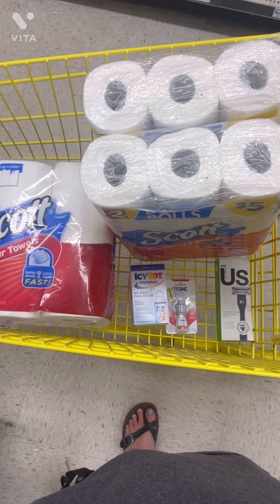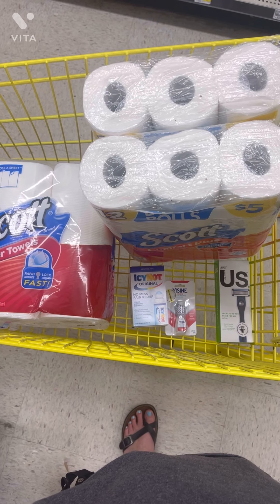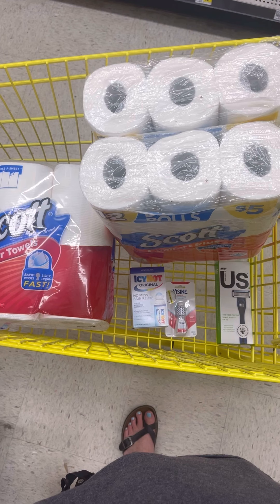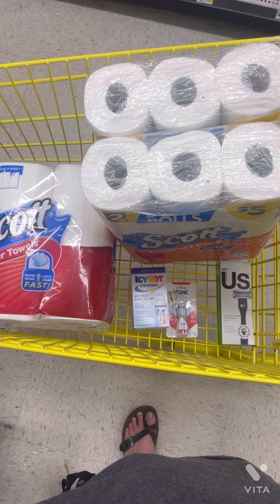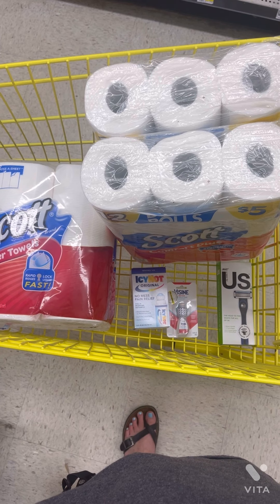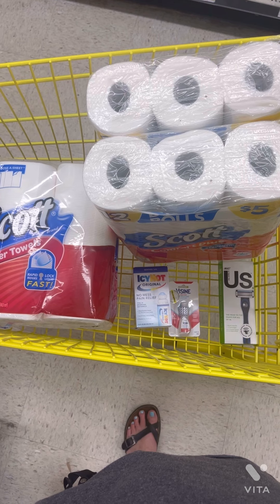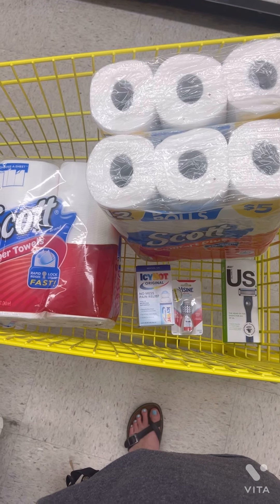We have a $1 digital for the paper towels, a $1 digital for the toilet paper, and you could submit to coupons.com for the other dollar on the second toilet paper if you haven't used that yet. Then we're going to pick up one of the Bic razors at $6.00 — the store had the $9.00 one, so make sure you scan and pick up the $6.00 one. One of the Icy Hot at $4.85 with a $2.00 digital for that.